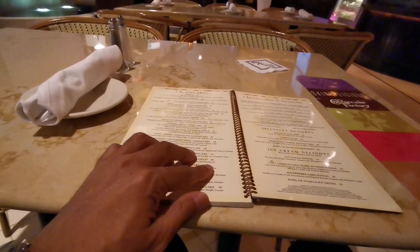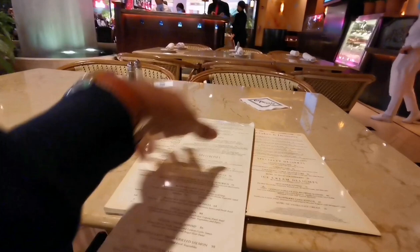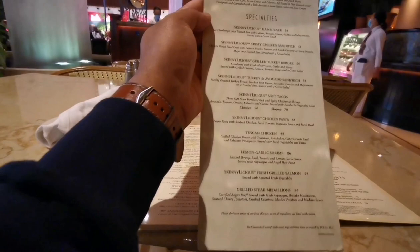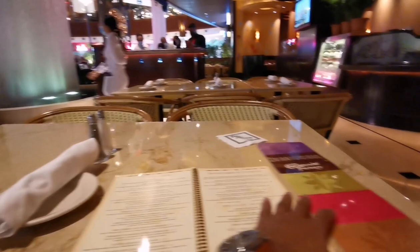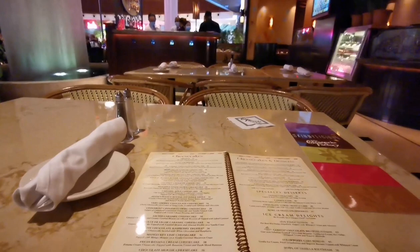They've also got something called Skinnylicious — what's that about? It's just another menu for skinny people, I'm assuming, or the illusion of less fat or less sugar. That's what these fancy branding things tend to be. Anyway, that's the menu sorted out — I'm going to order and then let's talk about the BBC.